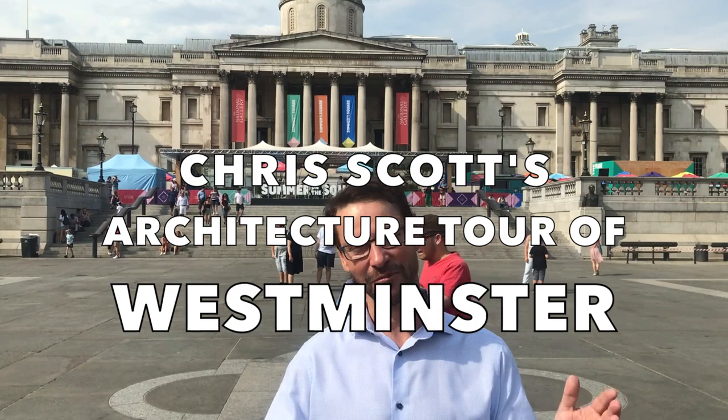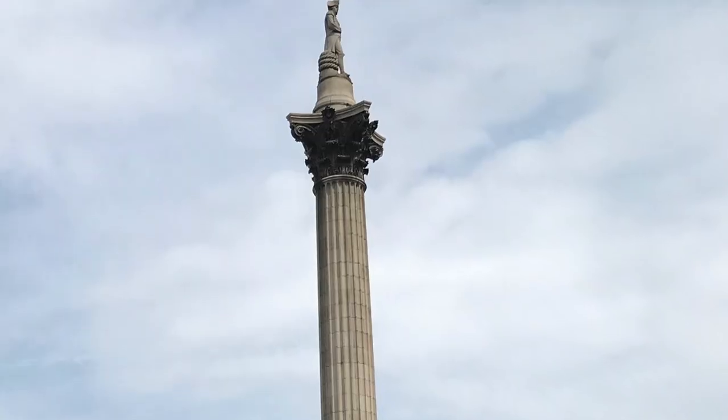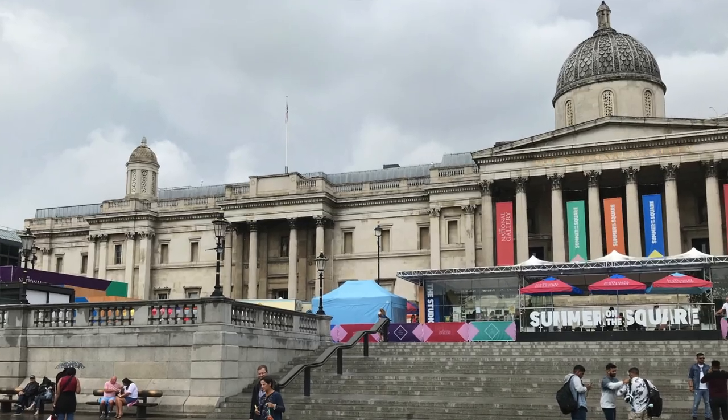Hi everybody and welcome to my tour on the architecture of Westminster. I'm Chris and I'm an architect and I'm going to show you around the area. I wanted to do the introduction where we're standing in Trafalgar Square, which is the most iconic part of Westminster with its famous column and classical architecture surrounding it. We will come back and spend some time looking at the different aspects of Trafalgar Square, but before we do that we're going to start the tour just a little further south at Embankment.